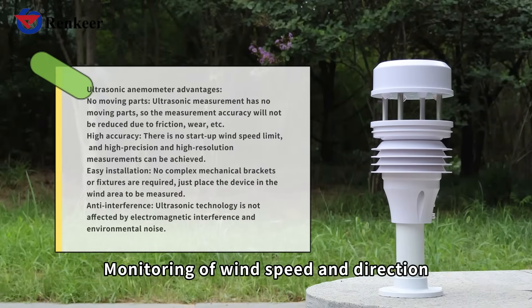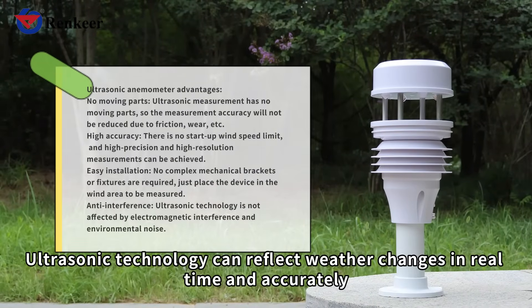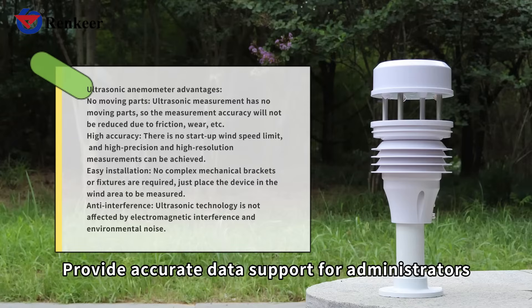For monitoring of wind speed and direction, ultrasonic technology can reflect weather changes in real time and accurately, providing accurate data support for administrators.